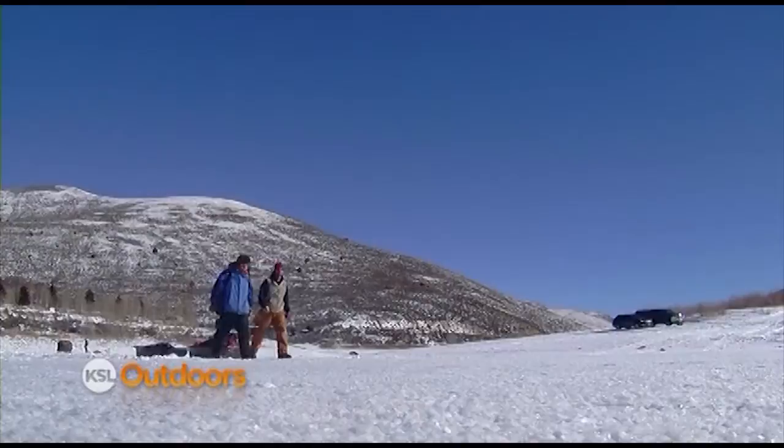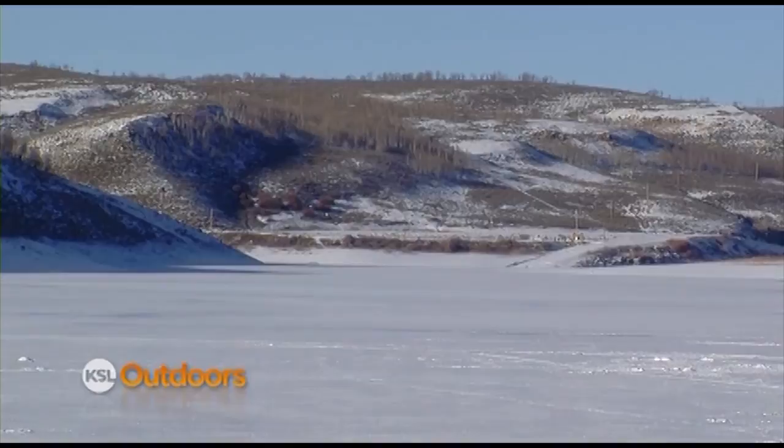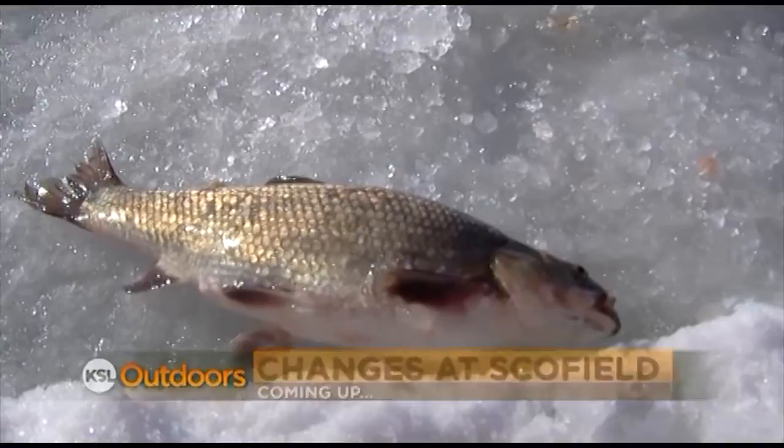Coming up on KSL Outdoors: right now the reservoir is being overrun by Utah chubs. A new proposal by the DWR to stop stocking rainbows at Schofield should, in the future, lead to fewer chubs.